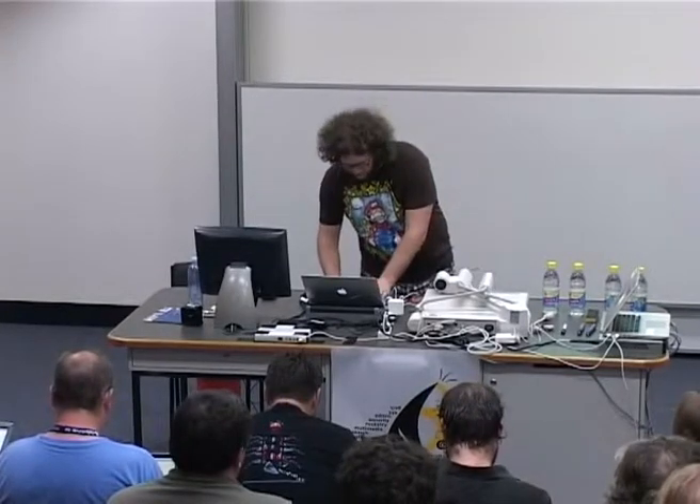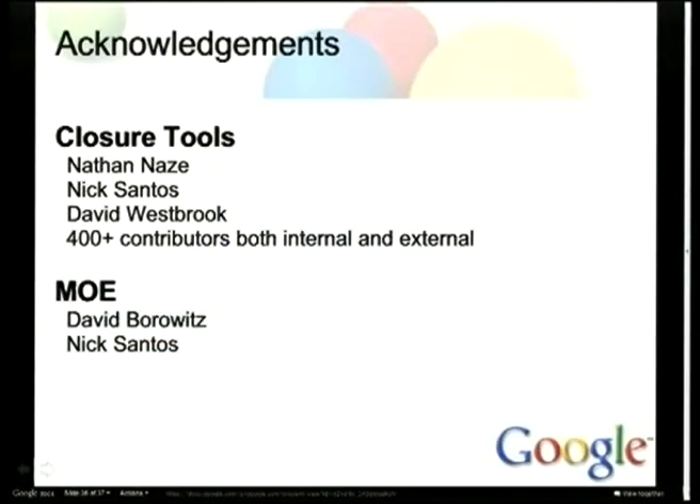We'd like to acknowledge the people who worked to get Closure Tools open source: Nathan Nays, Nick Santos, and David Westbrook, and the 400-plus people who actually wrote the code at Google without having to bother about it being open source and continue to develop it without worrying that it's open source. The only people who really work on it as a bridge are Nick Santos, Diana Dossey, and Nathan Nays. For Mo, David Borowitz did a huge amount of work to get it actually publishable and open.